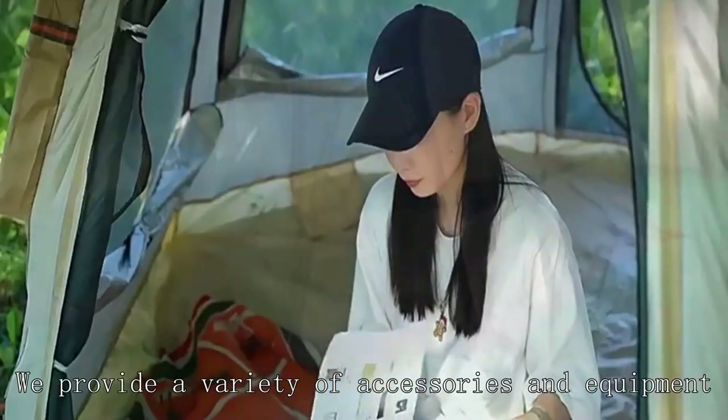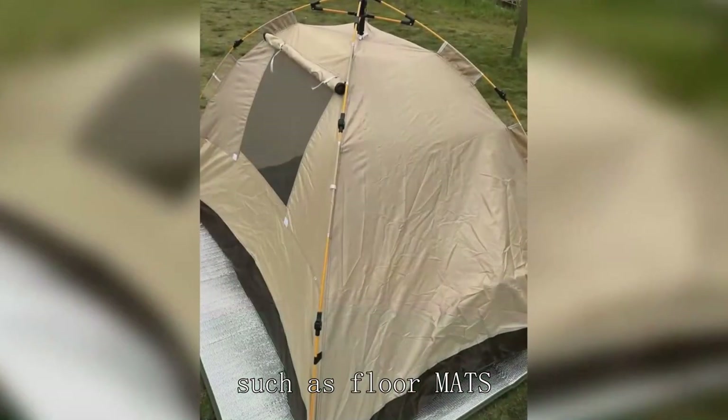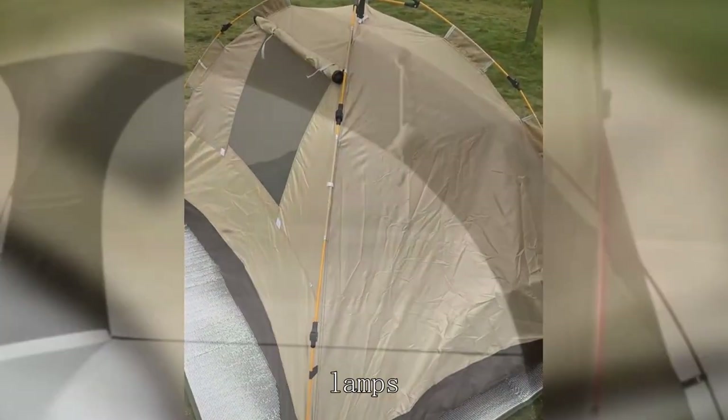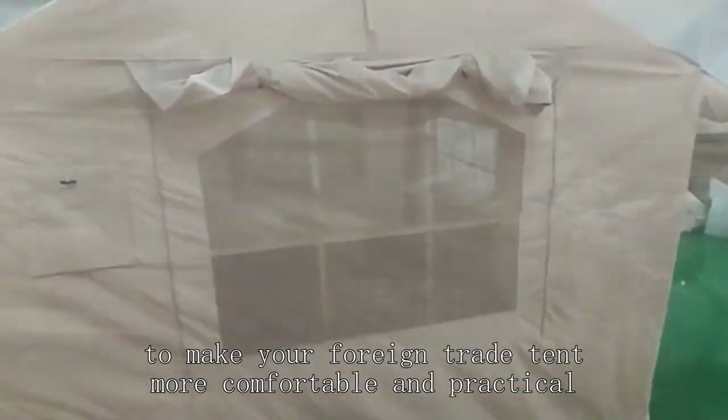We provide a variety of accessories and equipment, such as floor mats, sleeping bags, lamps, etc., to make your foreign trade tent more comfortable and practical.